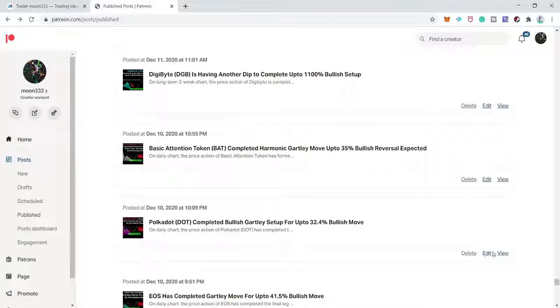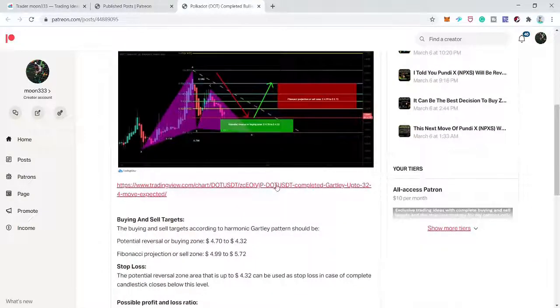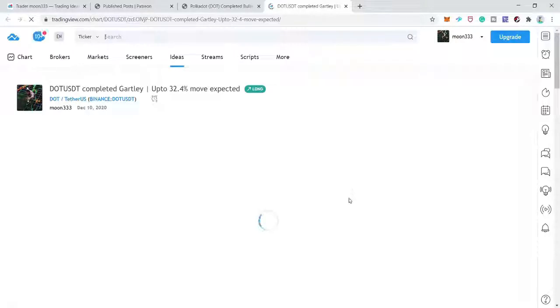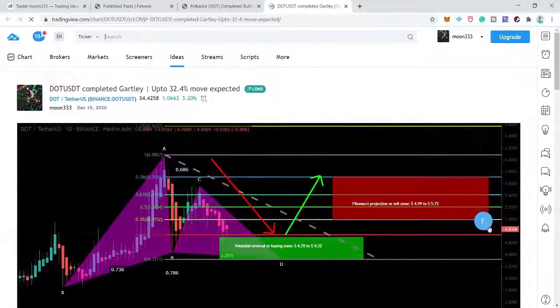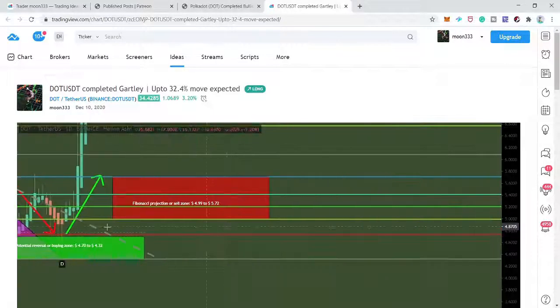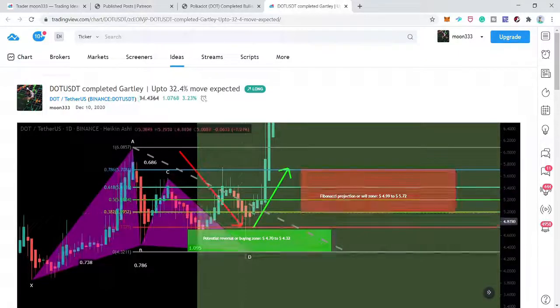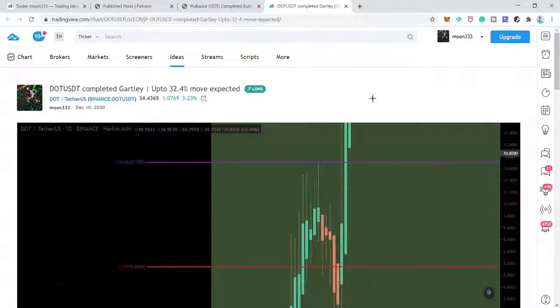Next is Polkadot on the daily time frame. The price action had already completed the Gartley move and was in the potential reversal zone. After playing this chart, price turned really strong bullish, hit our sell targets, moved down, then turned very strong bullish again. Now we have 10 successful trades and two unsuccessful.